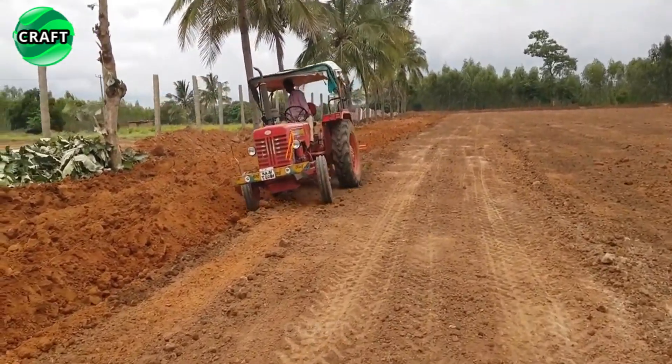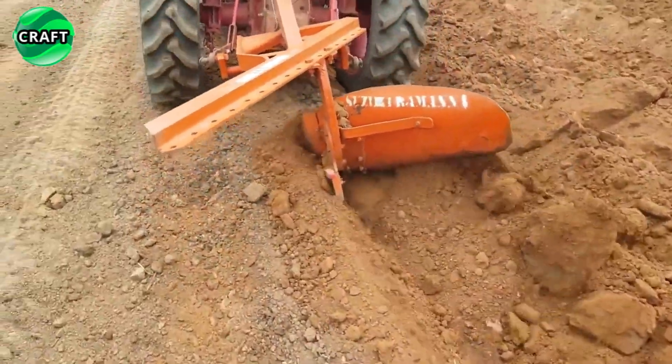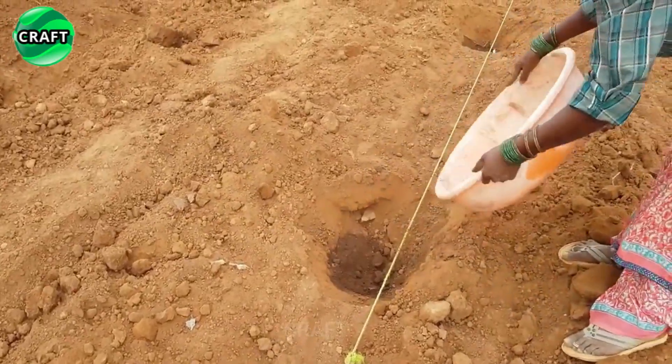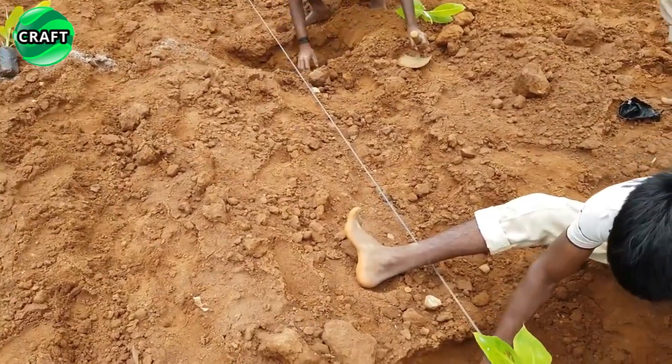Banana plant seedlings are planted in deep holes with fertile soil and fertilizer. They require regular watering, fertilizer, and protection from pests. Banana plants typically grow in groups called plantations or farms, where convenience, efficiency, and plant care are key concerns.